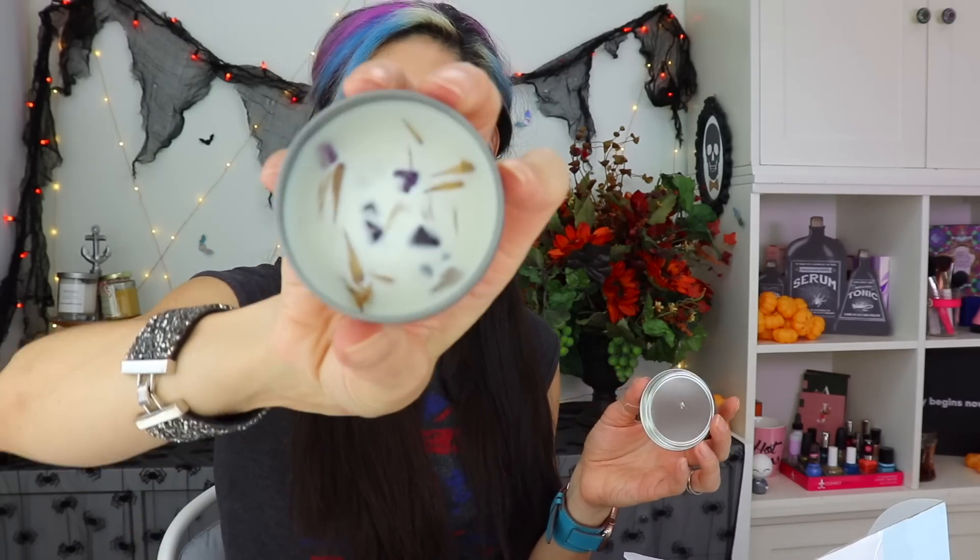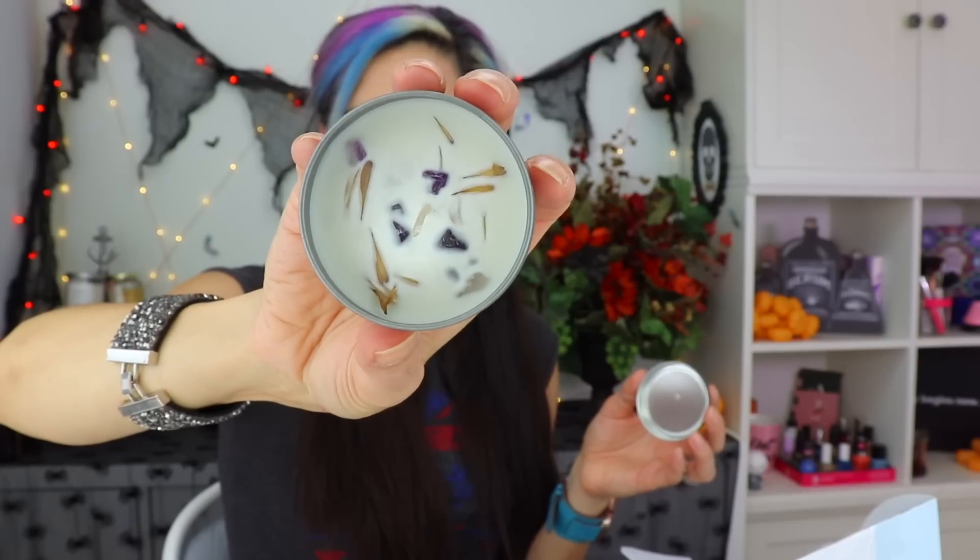Crystal infused candle — it smells nice and you can see all the fun goodies inside there. What a great box, I love it. Lots of snacks and stuff, which I appreciate, and then a perfume and a candle. So you've got some smelly stuff and some nummy, yummy stuff. Very cool.